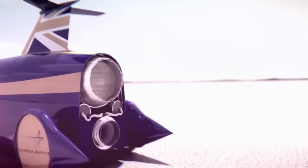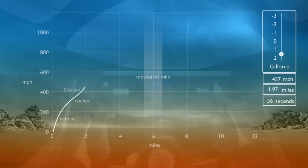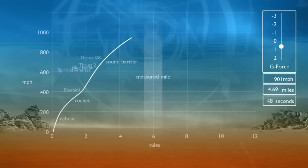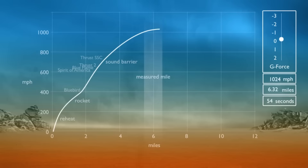Accelerating to 1,600 kilometers per hour should take just 55 seconds, with the pilot enduring a constant 2.5 G force. But after reaching such speeds, the seven and a half ton vehicle must be stopped. By closing the throttle, the car will begin braking naturally at around 3G, slowing to 1,300 kilometers per hour.